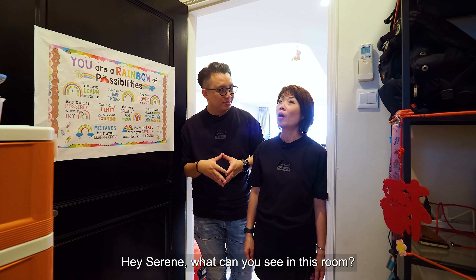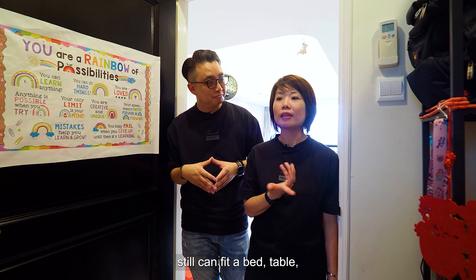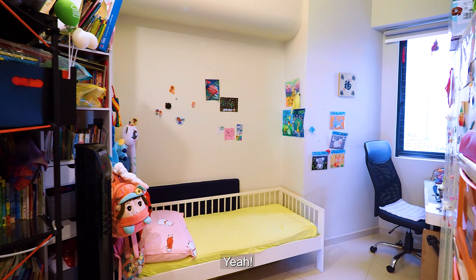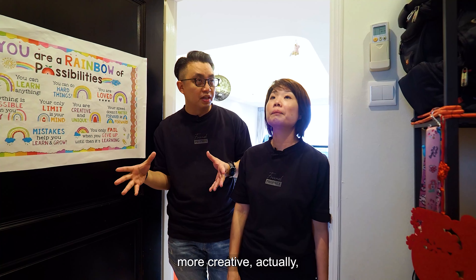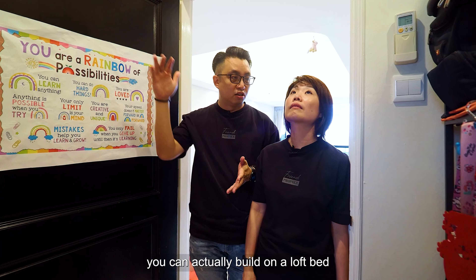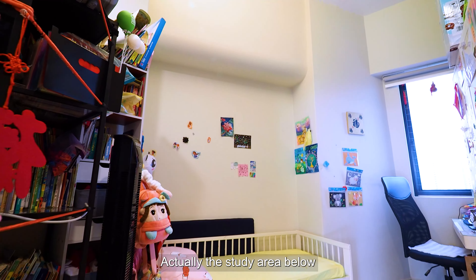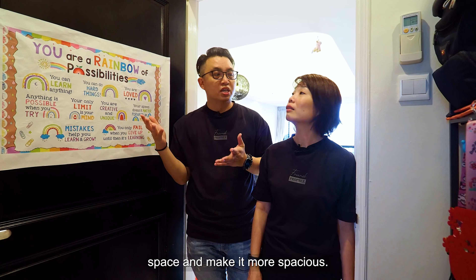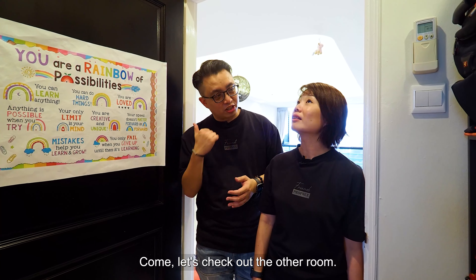Hey Serene, what can you see in this room? It's an odd-shaped room, but it can still fit a table, wardrobe, and it has a pretty high ceiling. Actually, to be more creative with this room, you can build a loft bed on top, so you can have a queen-size bed up top, a study area below, and a wardrobe — it creates more space and makes it more spacious.